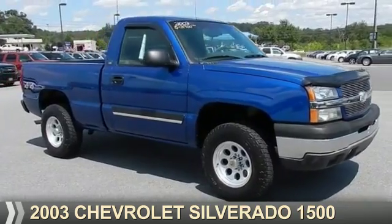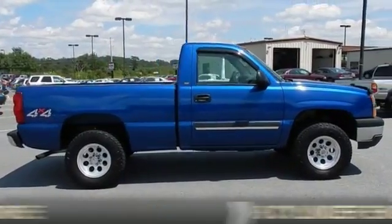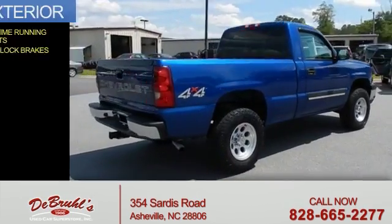Presenting the 2003 Chevrolet Silverado 1500. It's powered by four-wheel drive and an eight-cylinder engine. The features include daytime running lights and anti-lock brakes.